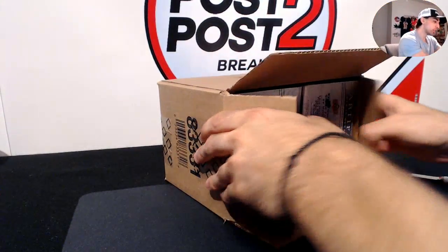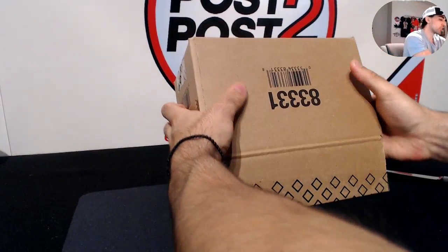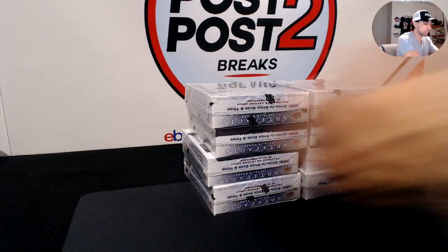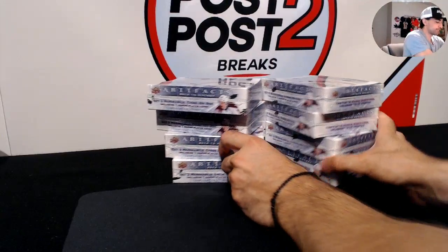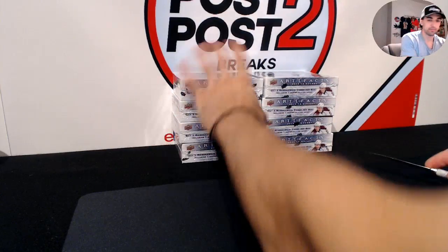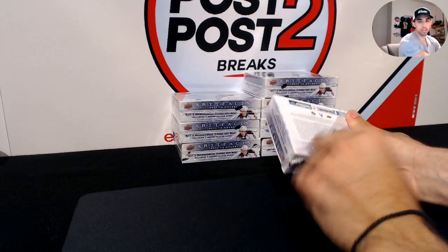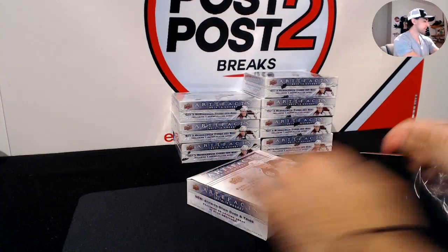We had a really good first case. The second one wasn't as good, but we'll see what number three can do. There are some big names to be found — you just have to open a good amount and they'll come. Just like doing 41 breaks of Anthology so far, they're gonna come. Here we go guys, box number one.